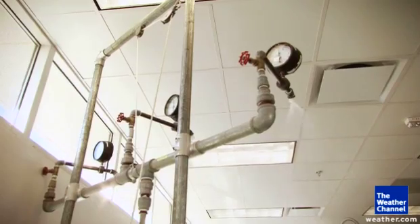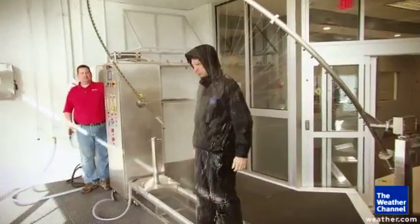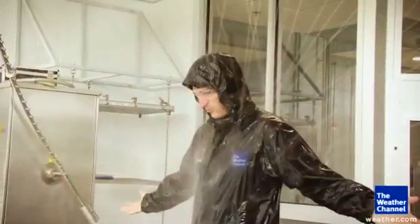which they use everything from pressurized sprinklers to what they call the halo, which can rain on nearly anything, including me.